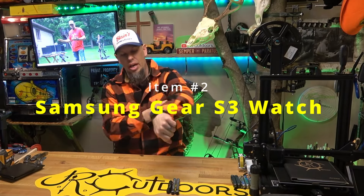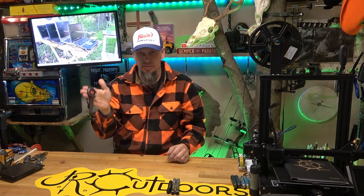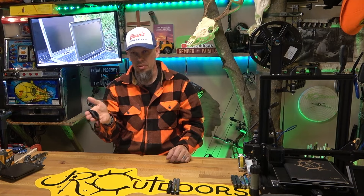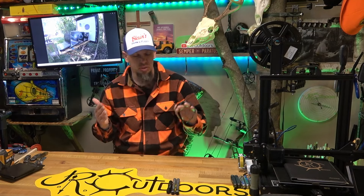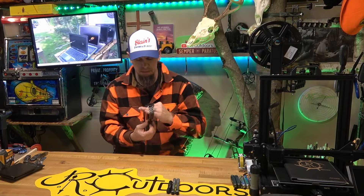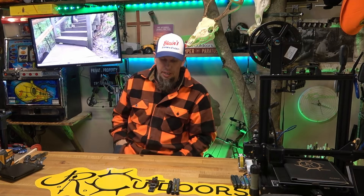Item number two for me is a watch. I always wear a watch and have since I was a kid. I've upgraded to a smartwatch — I've been carrying this one for about three years. It is the Samsung Galaxy Gear Frontier watch. It tells me the date, time, and seconds, and it has a lot of other features like step counting and heart rate monitoring, though quite honestly I don't use all of them. That is item number two.